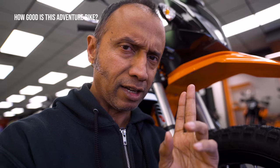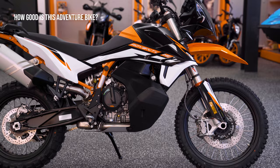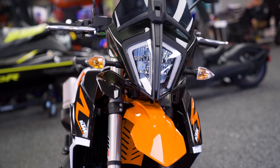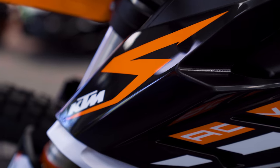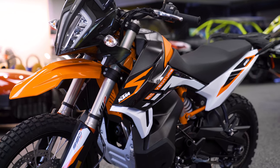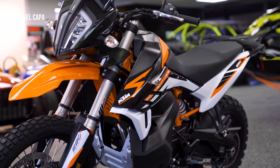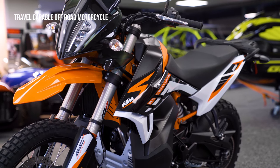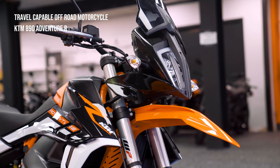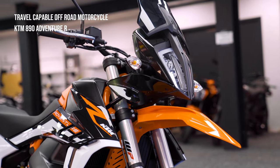This is the KTM 890 Adventure R. Is this the best adventure bike you can get? Let's have a look into it. If you're looking for a really serious travel-capable off-road motorcycle, the KTM 890 Adventure R is arguably one of the best bikes out there. Let's delve right in and do the numbers.